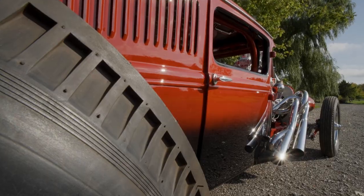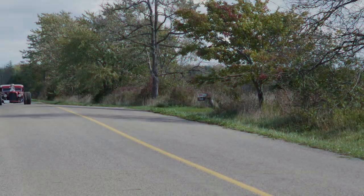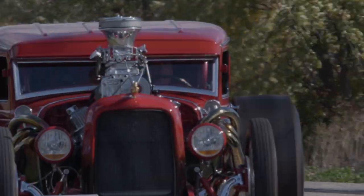The adrenaline rush you get from looking at it is the same rush you get from driving it. Vintage cars are by far my favorite. I don't even like any of the new cars — you couldn't give me one if you tried.